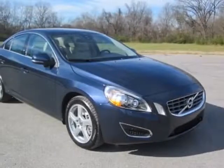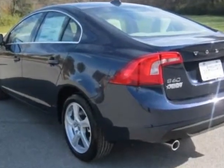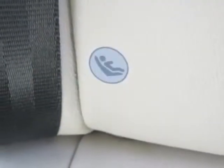Come take a look at this new 2013 Volvo S60. For your protection, this vehicle has a full factory warranty. This vehicle gets an estimated 21 miles per gallon in the city and an estimated 30 on the highway.